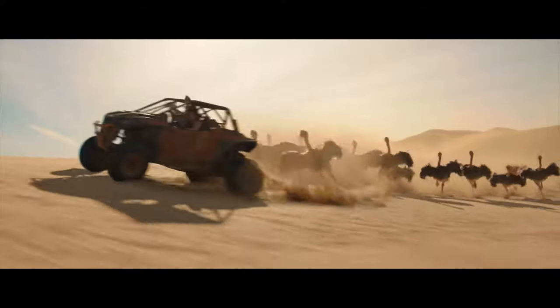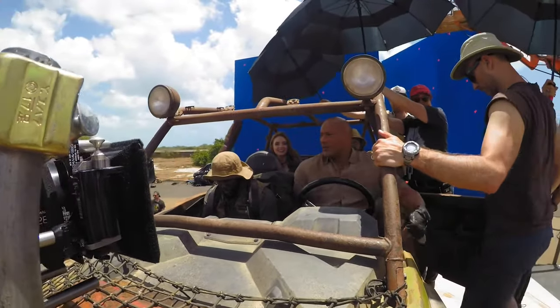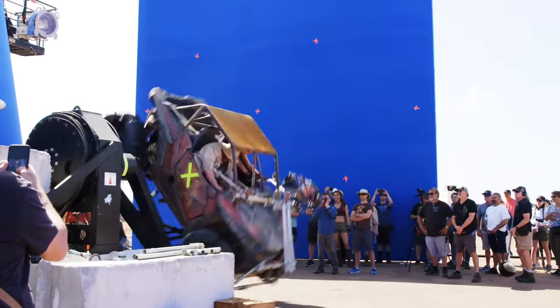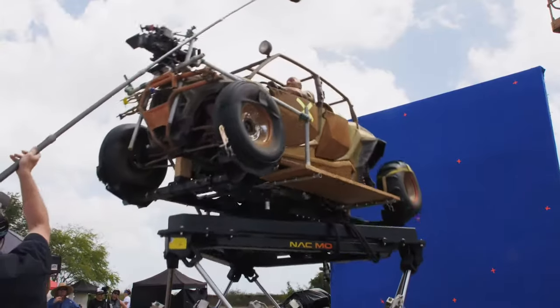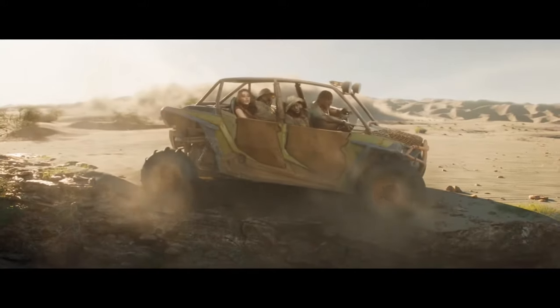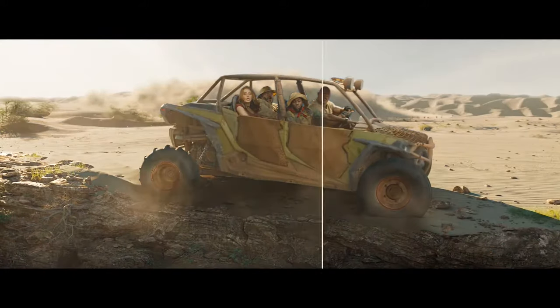Just because of the schedule, we had to shoot main unit in Hawaii. So we shipped over these dune buggies and these great rigs that moved them around, and then we shot them in front of blue screen. When you watch the sequence, you have to realize you're going between second unit footage of them driving in a dune buggy to suddenly them in the dune buggy driving and talking — that's on a blue screen set in Hawaii.